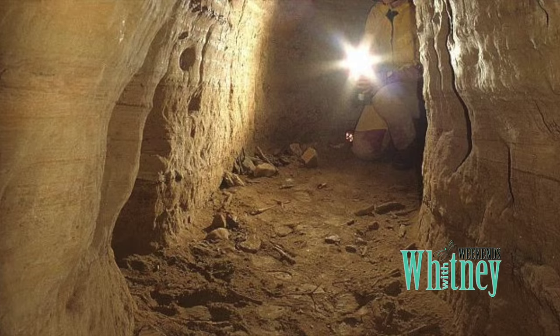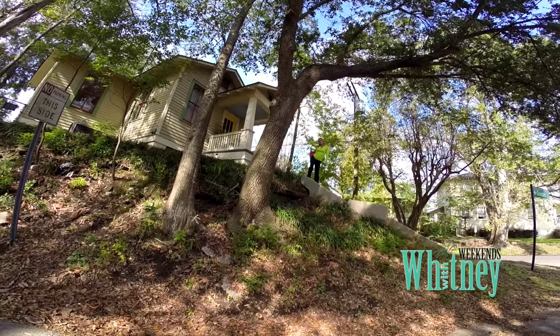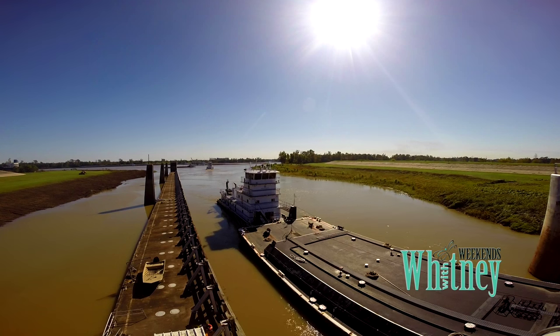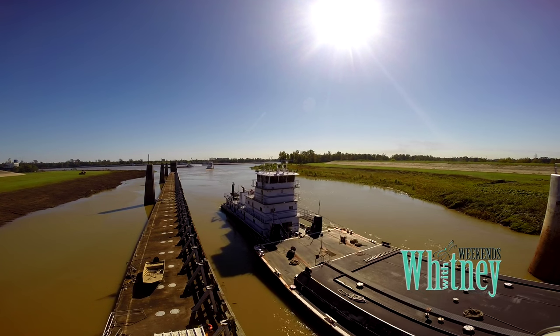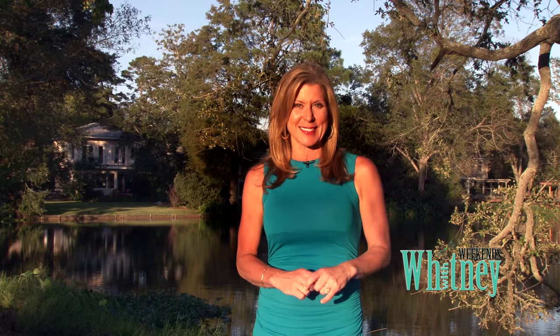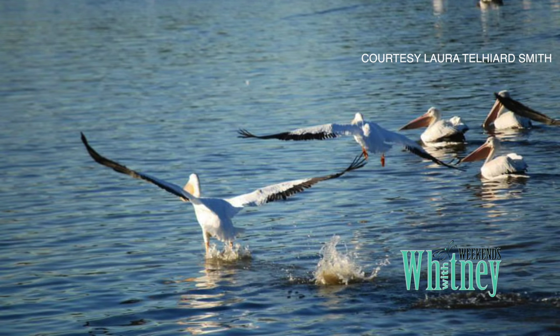Thanks for starting your day with us here on Weekends with Whitney. Be sure to tune in next week — we explore the strange and mysterious underground tunnels in downtown Baton Rouge and nearby neighborhoods, and what connects these secret passages that only a few people even know about. We'll also explore and take you into the locks of Louisiana. Until then, enjoy your week ahead. We leave you with one of my favorite fall arrivals, the white pelicans. Enjoy their beauty, splendor, and wonder.